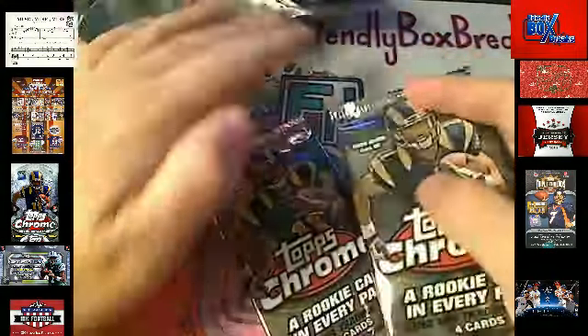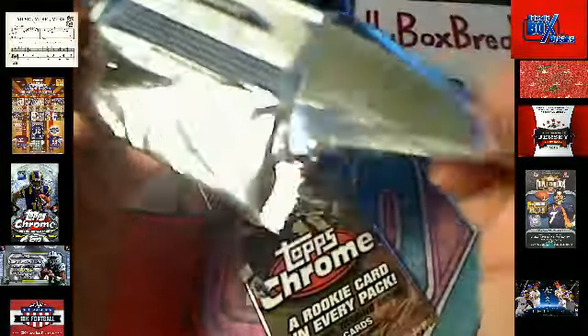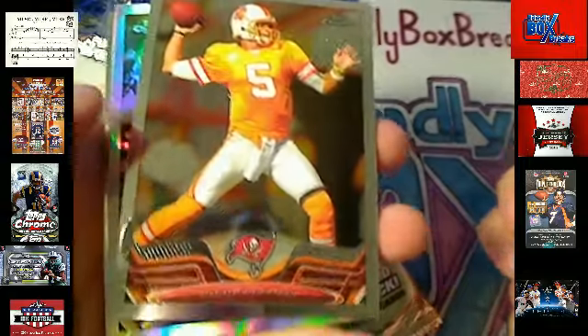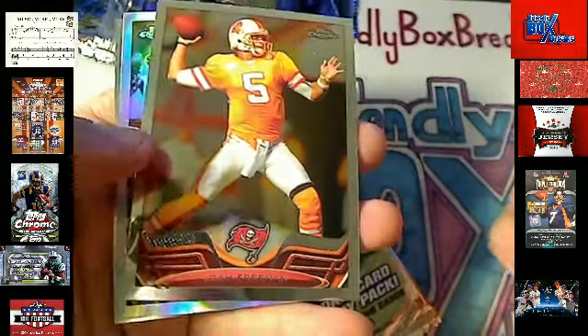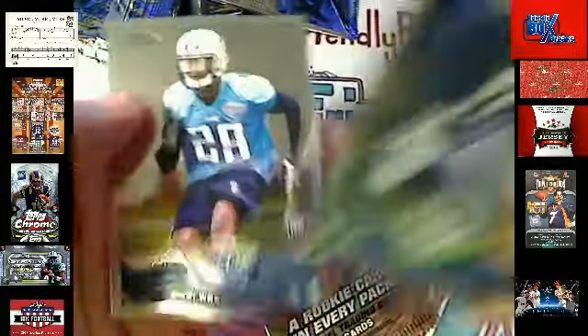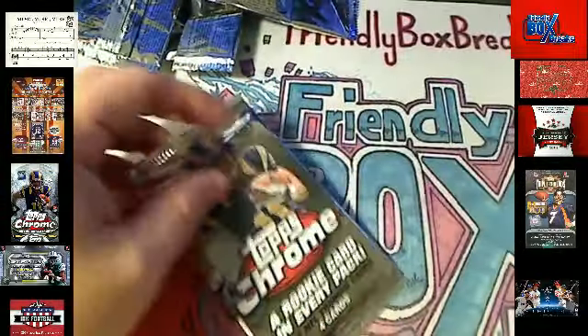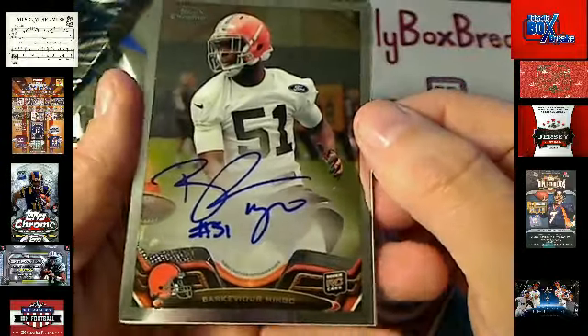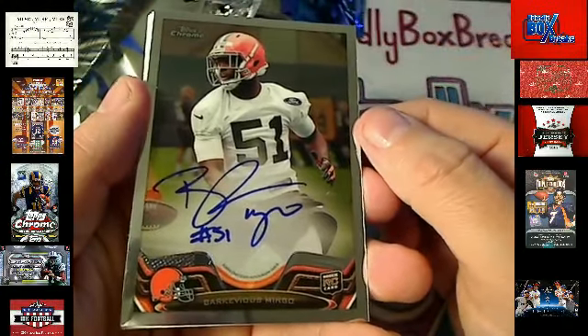We're down to two packs left. Let's see where the auto is with two packs left. Josh Freeman. We've got a Refractor — Jared Allen, Vikings — Mikey A, coming your way. We're down to the last pack. I'll be here tomorrow. There's the auto right there — Barcavius Mingo, Cleveland Browns auto.